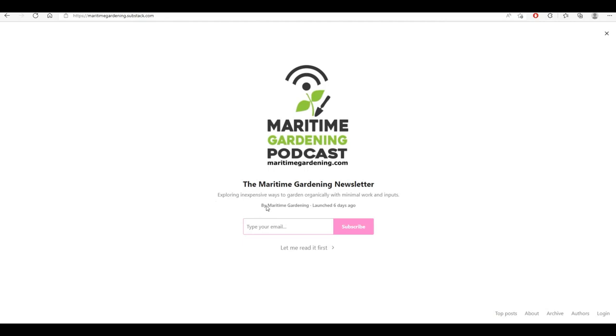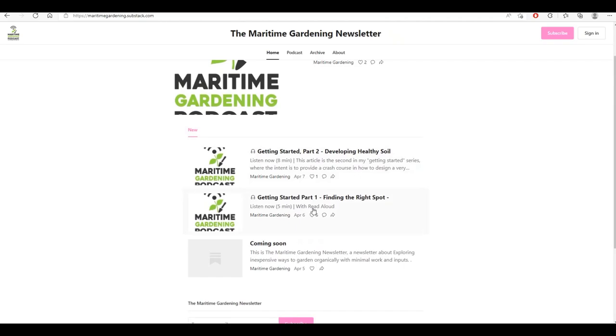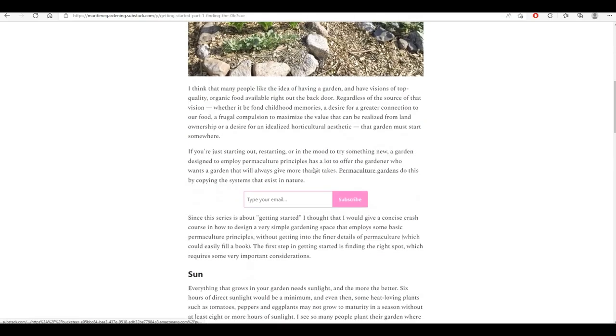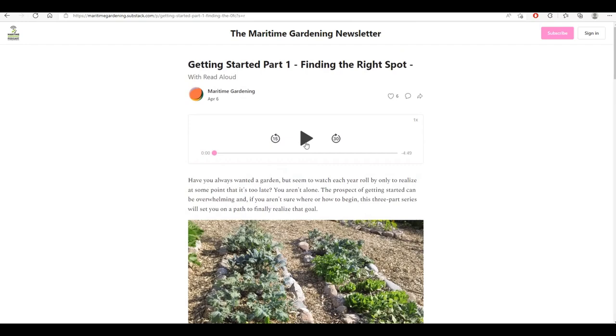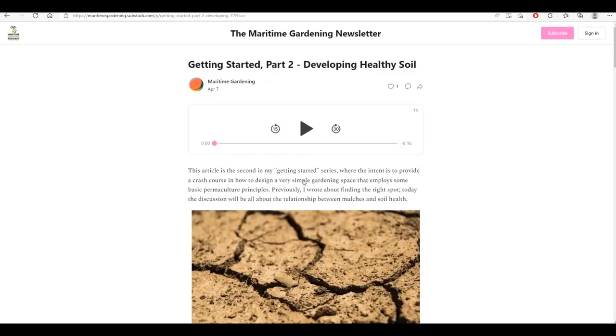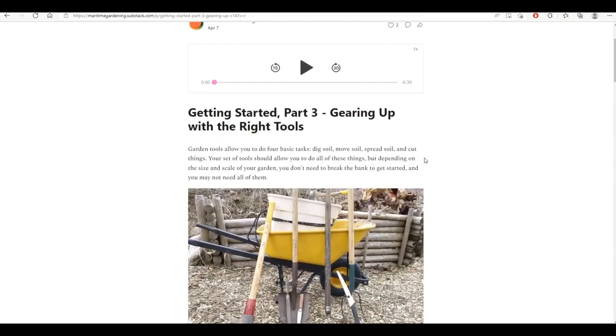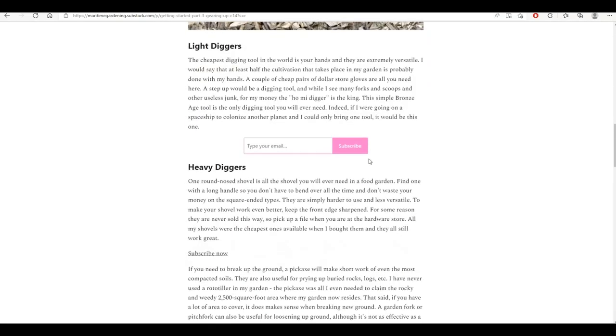I've started a newsletter at maritimegardening.substack.com. I'll be putting out one article a week — that's 52 articles a year. The articles expand the ideas that I mention on my videos and podcasts, and every article has a read-aloud option so you can just listen if you're busy doing something else. You can subscribe for $30 a year or try it for five bucks a month. It's a great way to help support everything I'm doing here, but there's also free content too. As always, get out there, get at it, have fun in your garden. Thanks for watching.